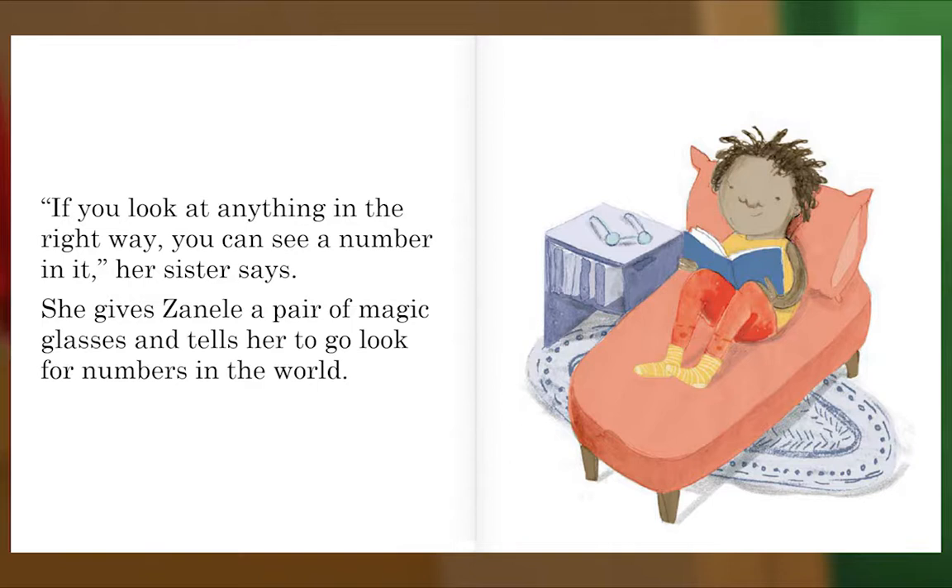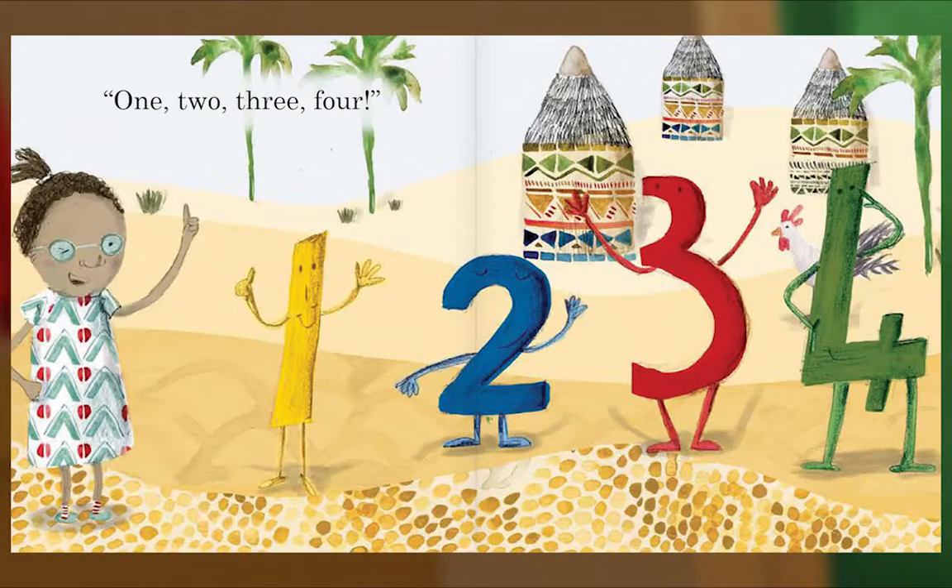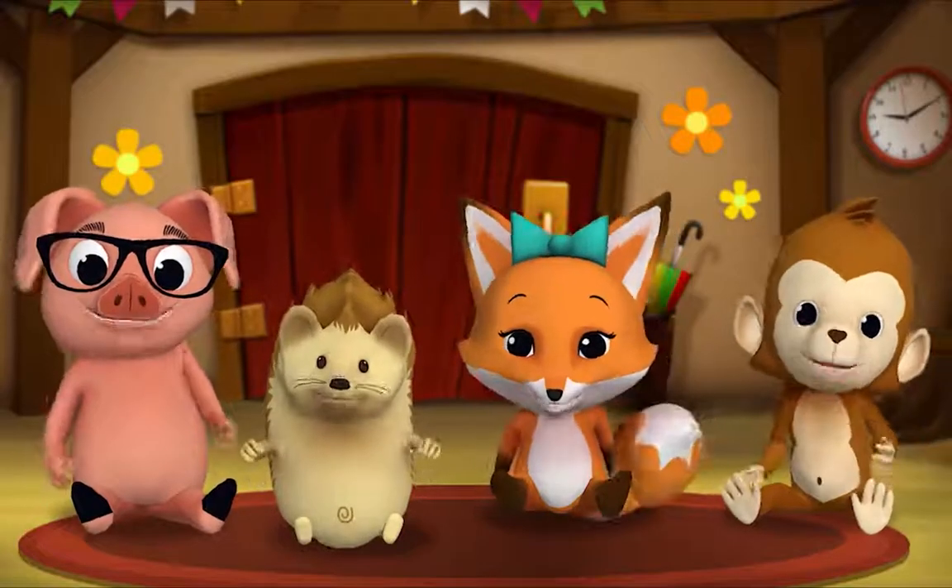She gives Zanel a pair of magic glasses and tells her to go look for numbers in the world. One, two, three, four. The end. Thank you, Mr. Goose. Thank you for reading with me.